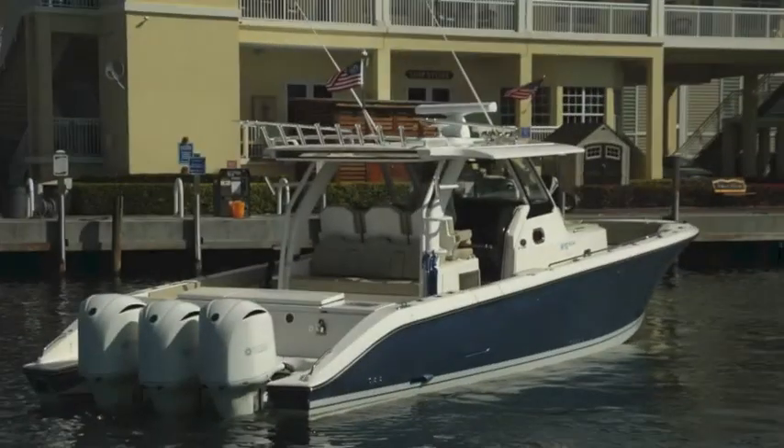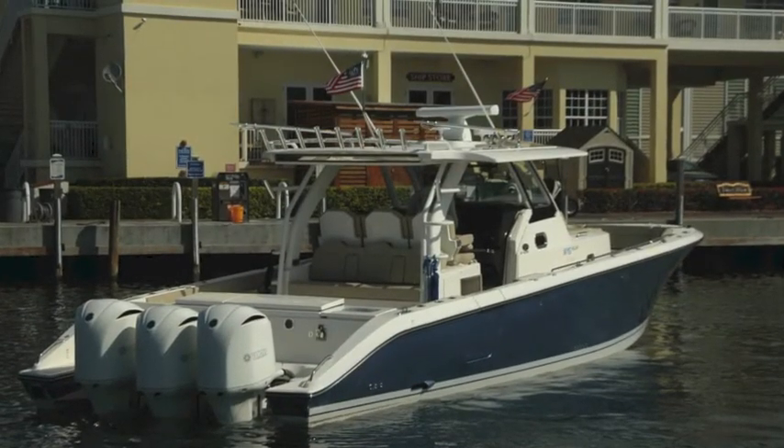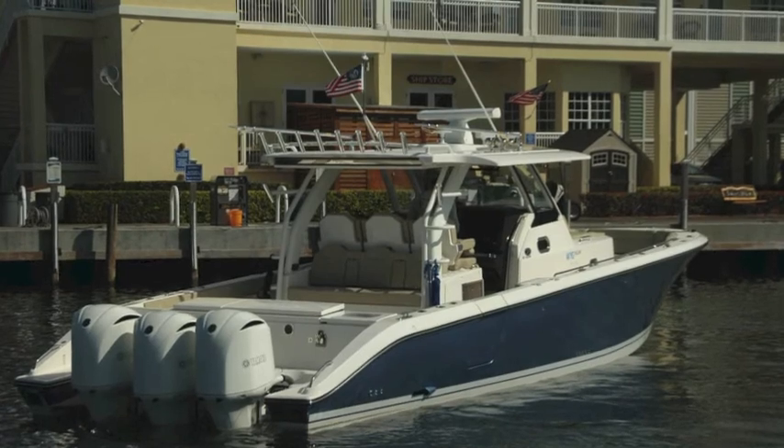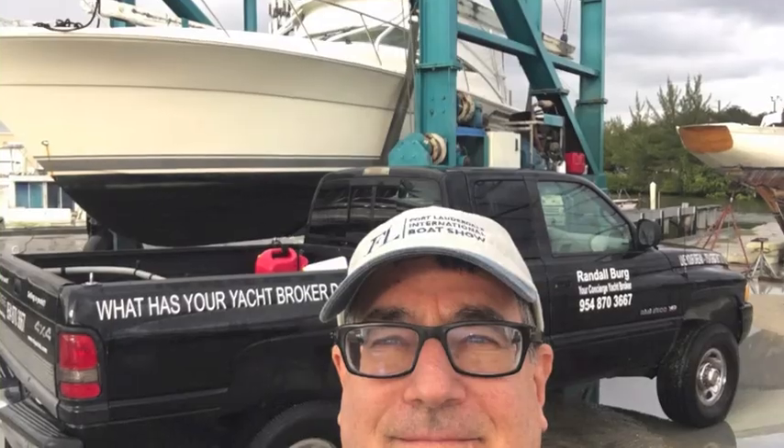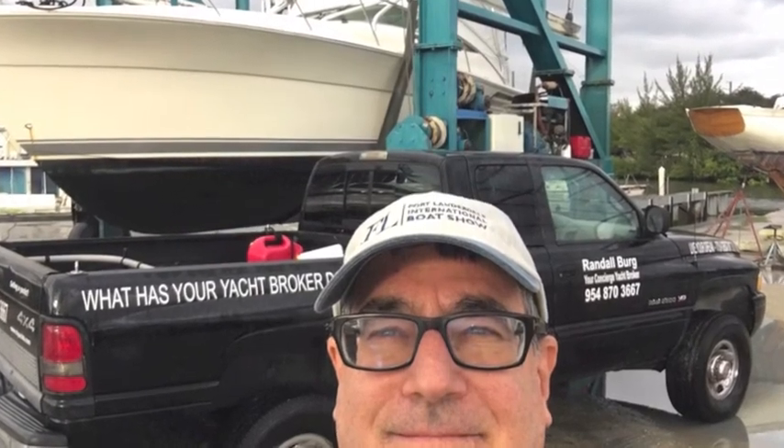So if you're interested in this kind of boat, Pursuit S408, 2017, 40-foot — I'm Randleberg, your concierge yacht broker. lovethatyacht.com. Come find me and buy it. Thank you.